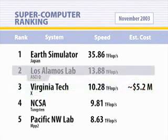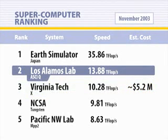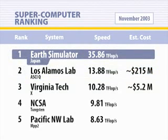For instance, the system above us is about 30% faster than us, but it costs 215 million dollars. The top machine in the world is a lot faster than us — three and a half times faster — but that machine costs 350 million dollars.